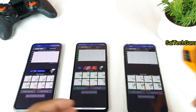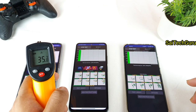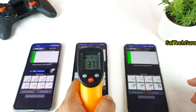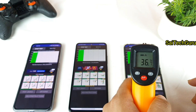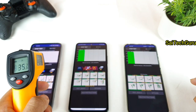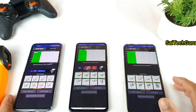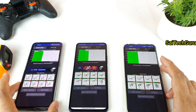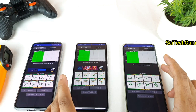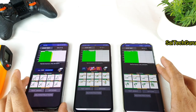All three phones' tests have been started. The temperature readings are: Realme at 35 degrees, Mi 11X at 37 degrees, and Mi 11 at 36 degrees. These are the initial temperature readings before starting the test. Let's see whether the CPU throttling will be affected when the battery percentage is below 25%.